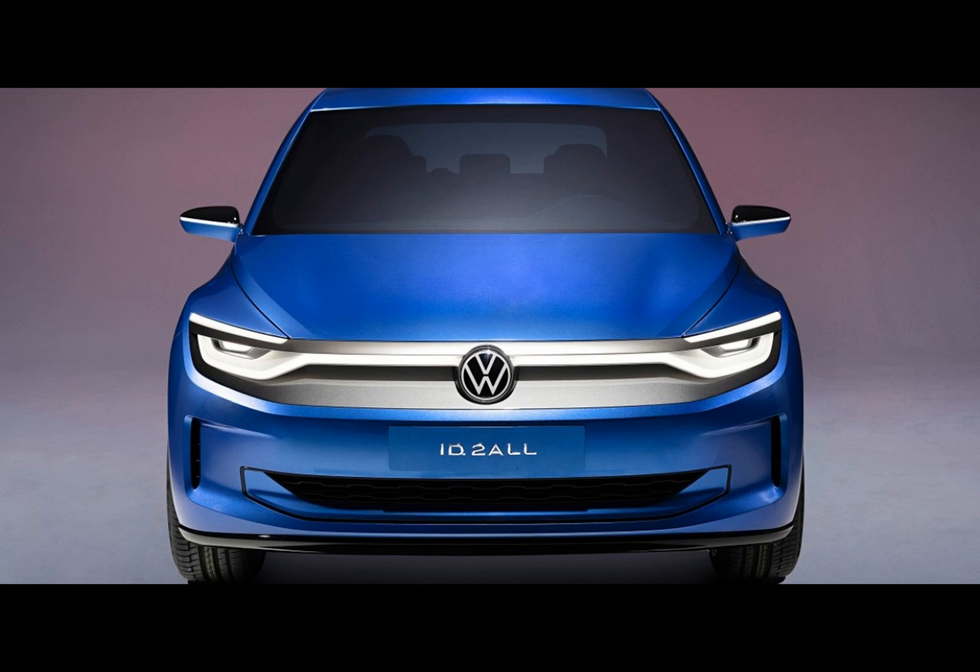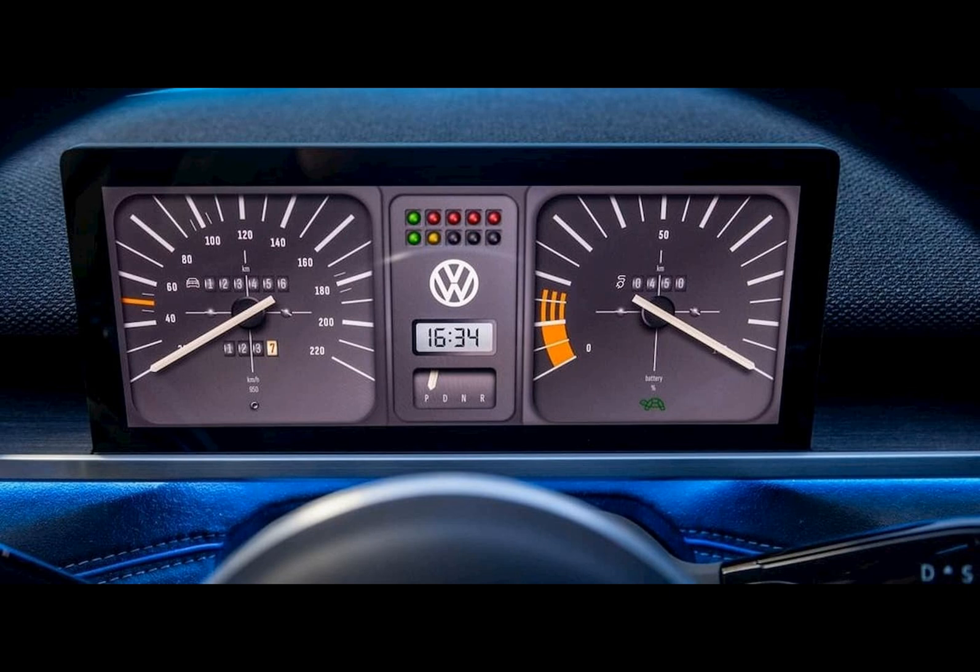Volkswagen's ID.2 All shines with its combination of affordability, spaciousness, and innovative design. But 2025 is far away, and VW is not exactly sailing through calm waters at the moment. The truth is, VW needs this car right now to stay relevant.